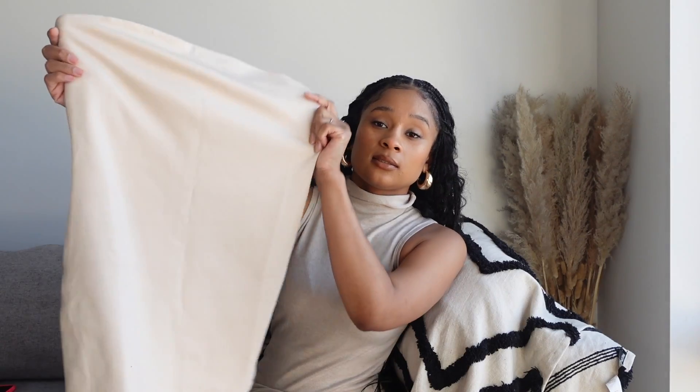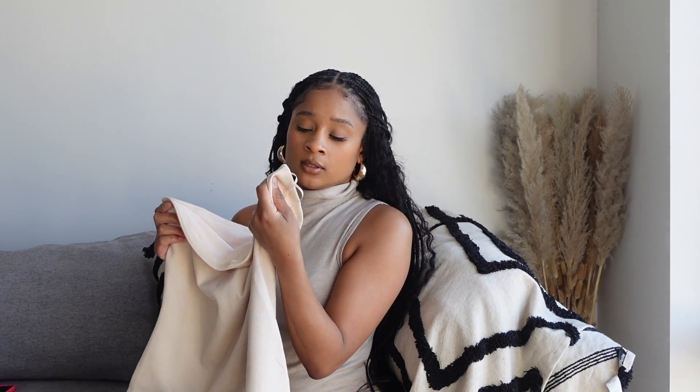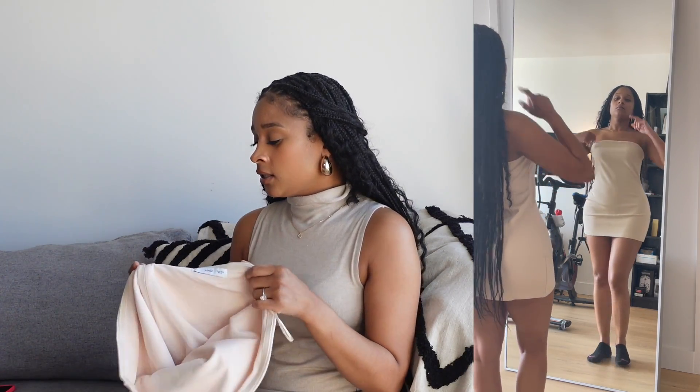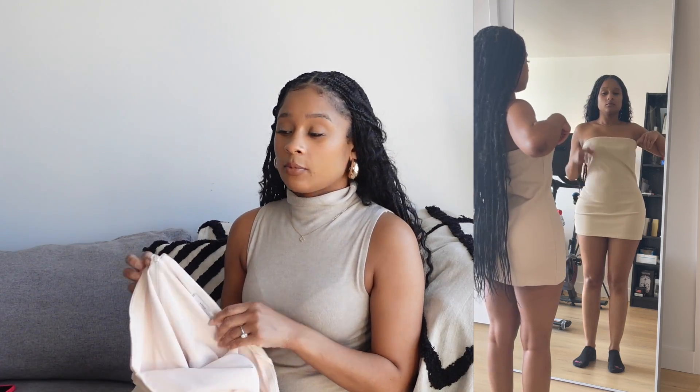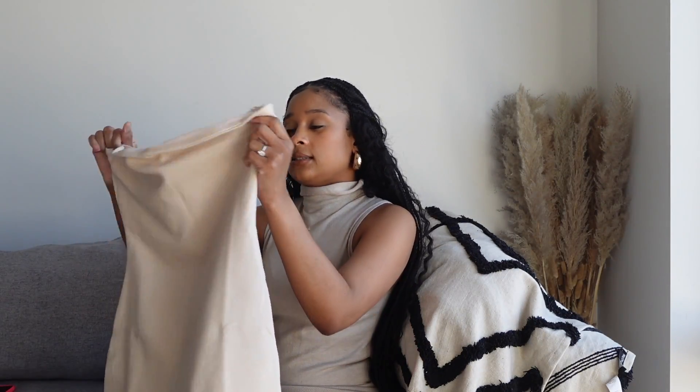The next thing from Mango is this strapless mini dress in an eggshell or off-white color. I got it in a US size 6, which is a European size medium. I love this dress — it's to die for. I've worn it once already. I'm not sure I'll post it on my feed because I feel like I need to wear it again and properly execute the outfit. Last time I was in a rush and didn't get it tailored, which it needed — it was a bit big and kept falling down. But I got this for like $20, so it's completely worth the money.